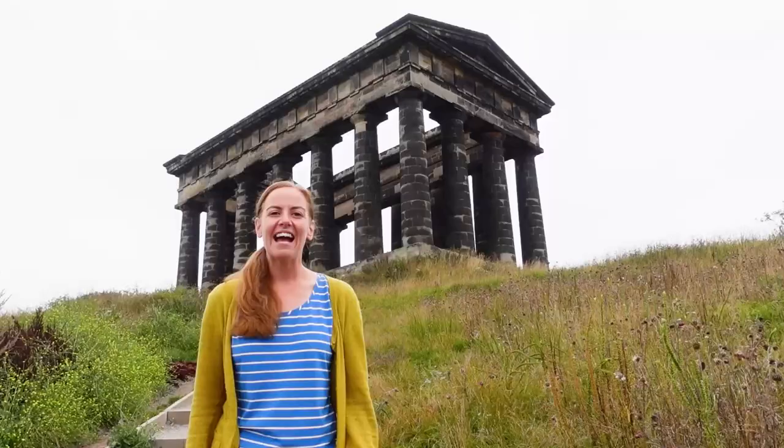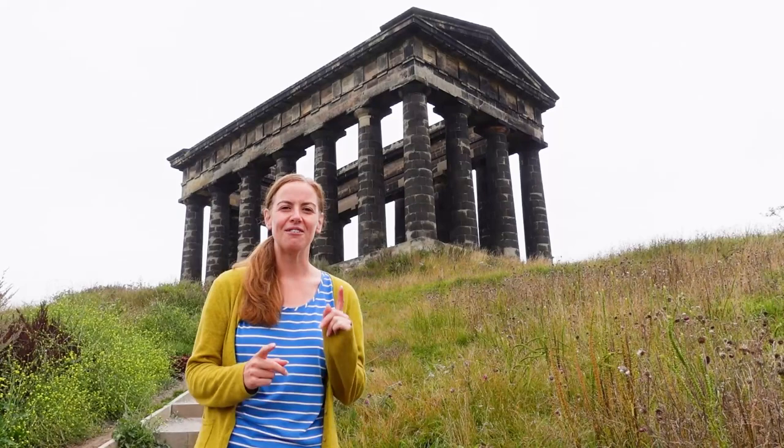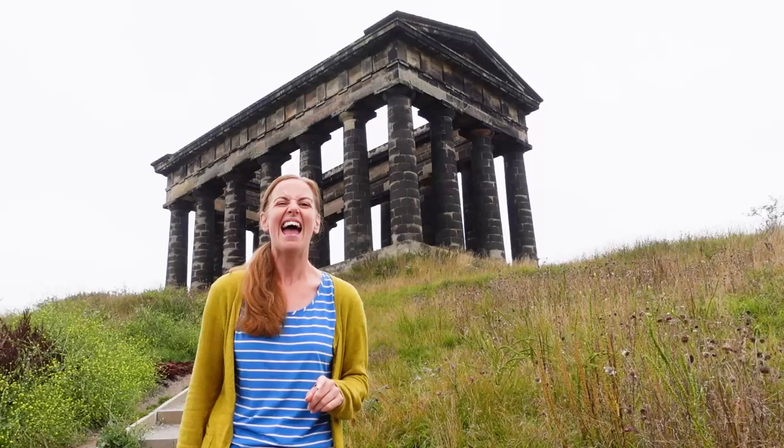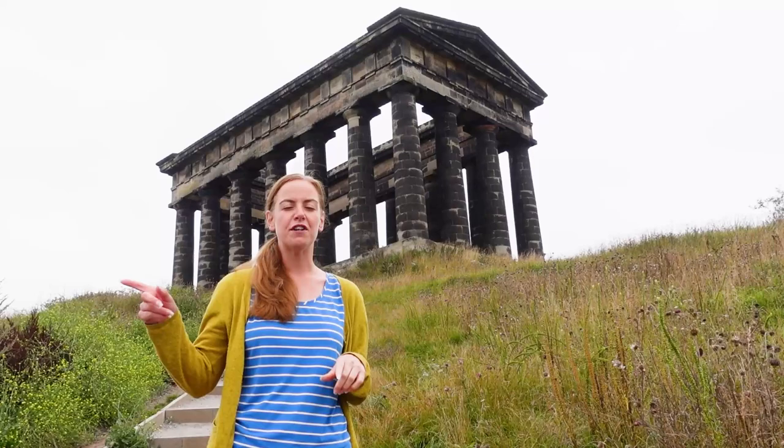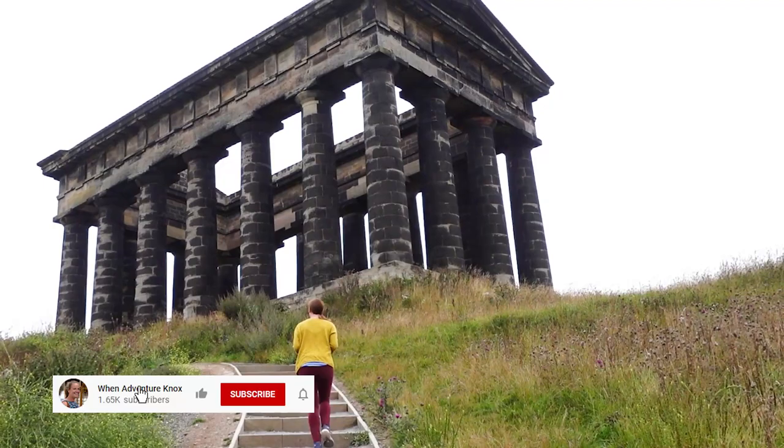Good morning and welcome to the Earls of Durham's Monument, also known as Lord Lambton, but if you're local to this area you would never know it was called these things as everyone just knows it as Pencher Monument. This morning we're going to have a bit of a wander around this area, find out a little bit more about its history, and then we're going to head over to County Durham and check out a place called Finchale Abbey as well.